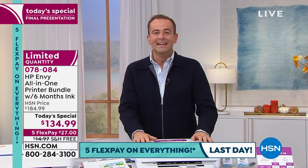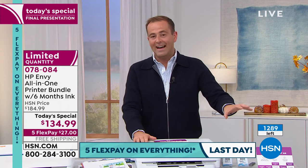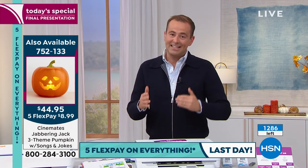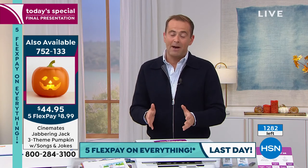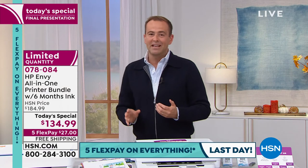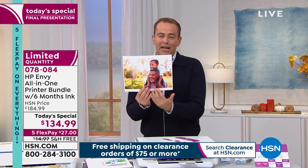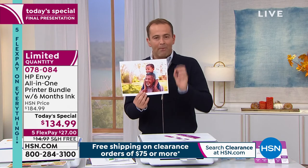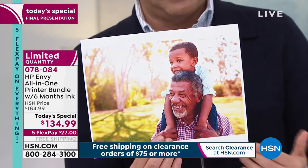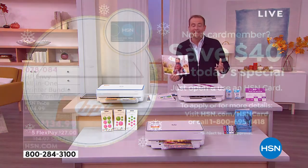We're at about 600 left — this is the last chance to get it this year. Best in class because it's the ENVY series. It's an all-in-one: a copier, a scanner, a printer. Print from anywhere, anytime, wirelessly. Images and photographs are spectacular quality. No more lining up at the kiosk. Print multiple sizes quickly and effortlessly. Everybody who orders gets six months of ink included at no extra cost, and we're doubling the warranty. If you apply for an HSN credit card tonight you can take another $40 off the price. Five flex pay, free shipping and handling.